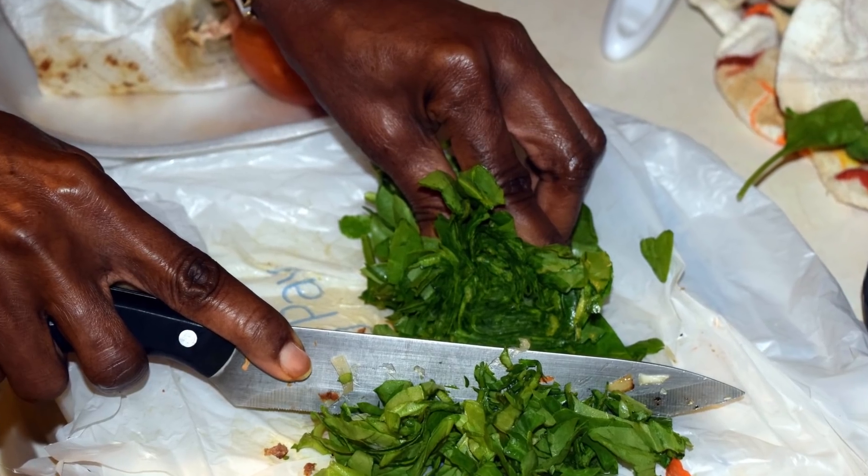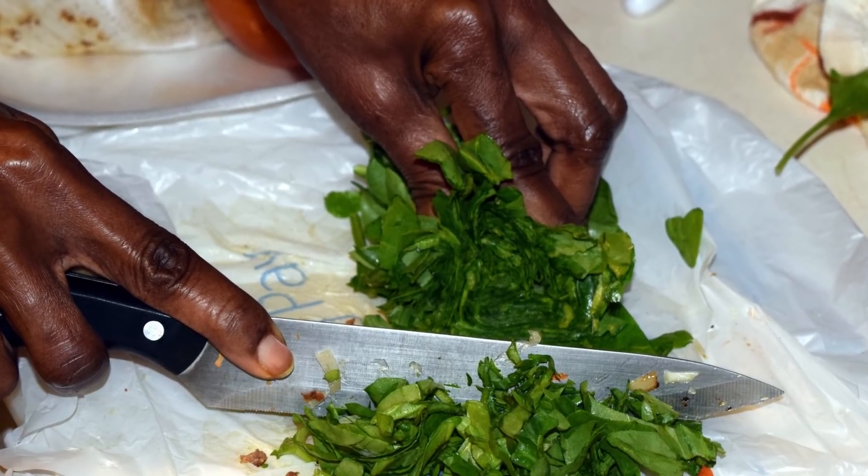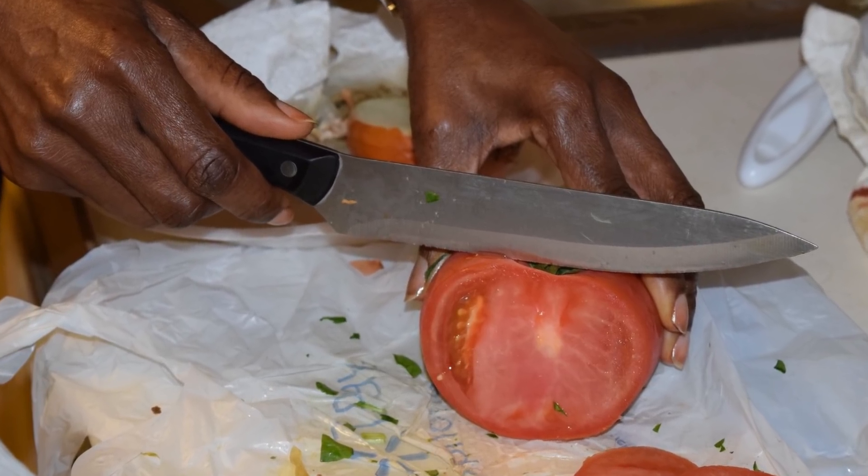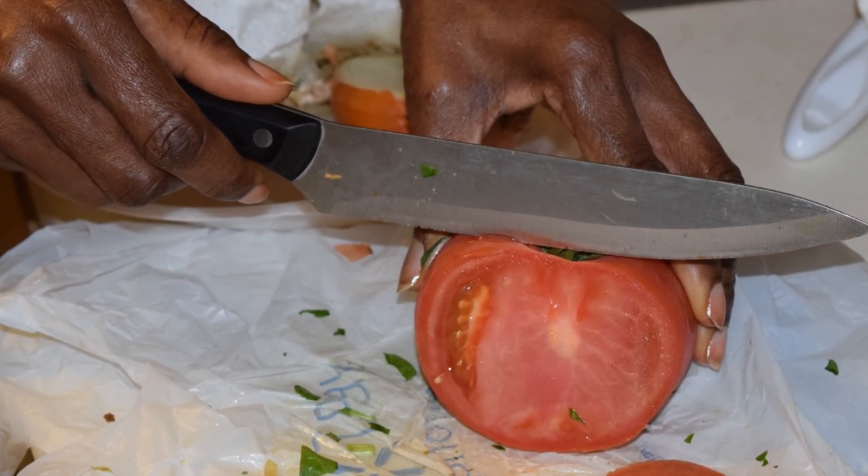I have to admit I enjoyed it more than the previous omelet — that was just plain old cheese, sausage, and egg. This one was interesting. It had spinach, and it had tomato, and it had onions, and it had green peppers. And all those flavors mixed with the egg and the sausage — it was great.